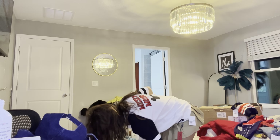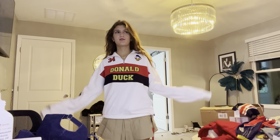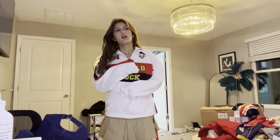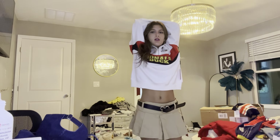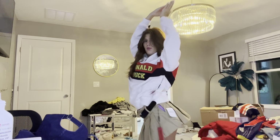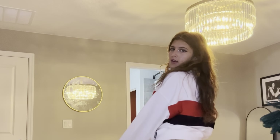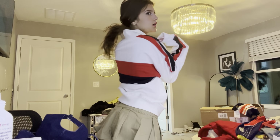We've got two more things to try on. This is the hoodie — honestly, if I lived in a cooler state I'd probably wear this because it's super cute and I like it. It's perfect, we're good. It's cute — this one's my favorite.